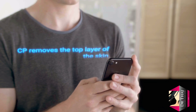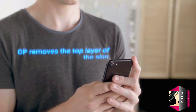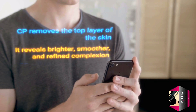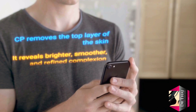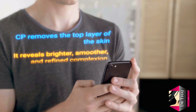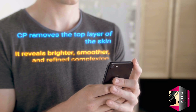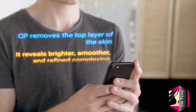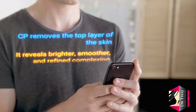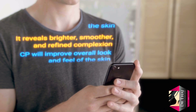There are many benefits to receiving a chemical peel. Not only do chemical peels reveal a brighter, smoother, and more refined complexion, they also improve the overall look and feel of the skin in just a few sessions. After a chemical peel, you will also notice that your skincare products will perform better, as there are no longer dead skin layers at the surface of your skin.